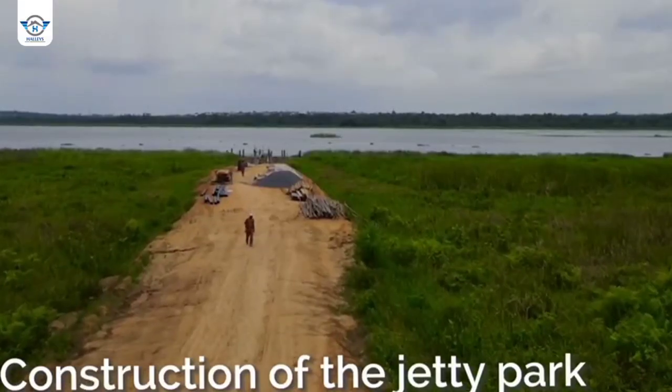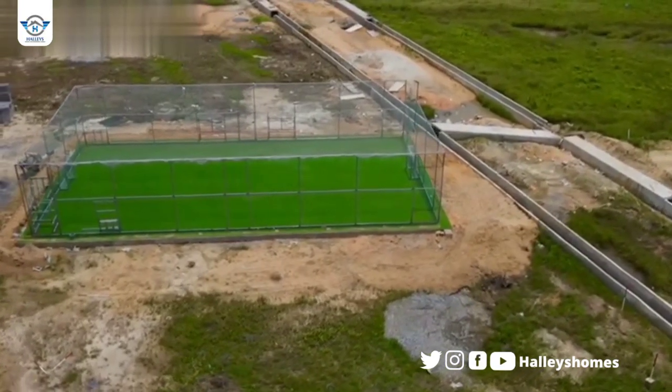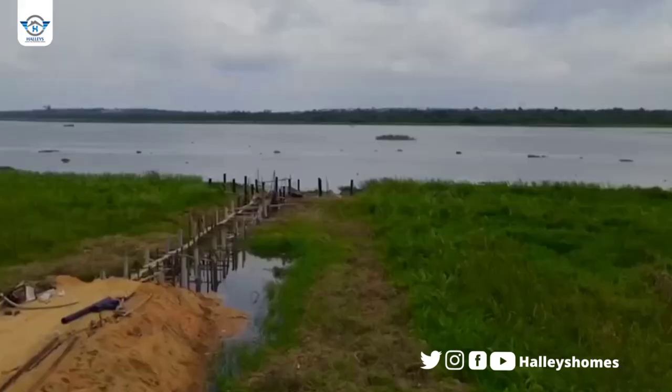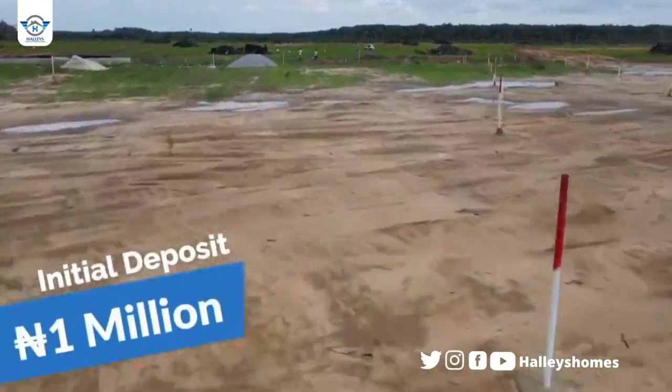So I'm inside the estate, and to my right here you can see the lagoon — the Epe Lagoon. Here you have the football pitch that has been constructed, the drainage has also been constructed, and if you look around you'll see that we've started allocation.